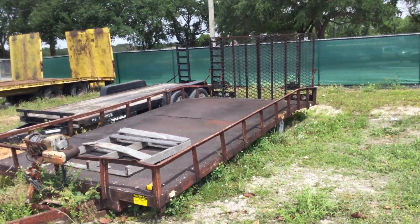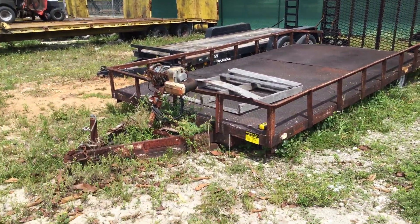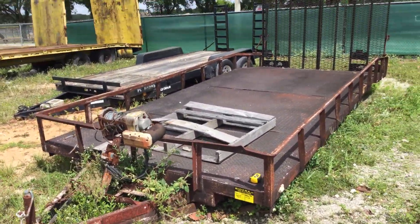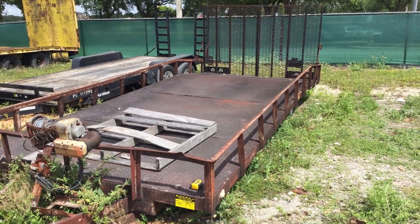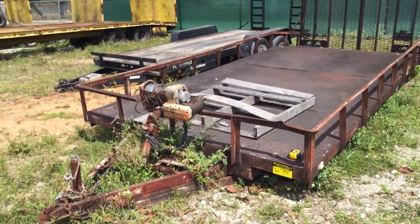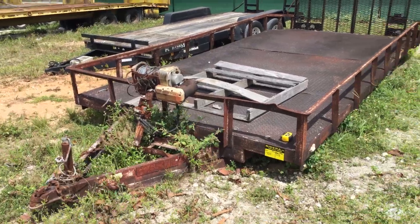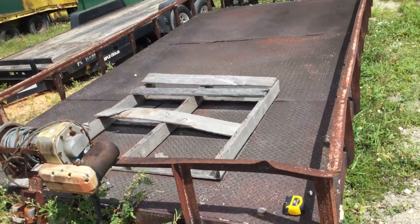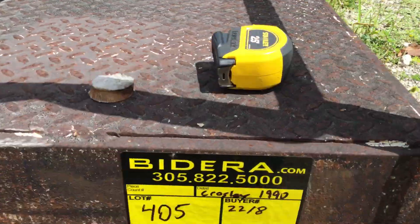So there you have it — a 1990 Crossley Utility Trailer, used by the Landscaping Department. It shows surface rust all around but appears to be solid. It's 22 feet long and 8 feet wide. Lot number 405. Good luck.